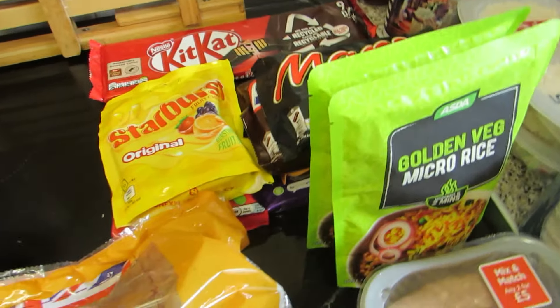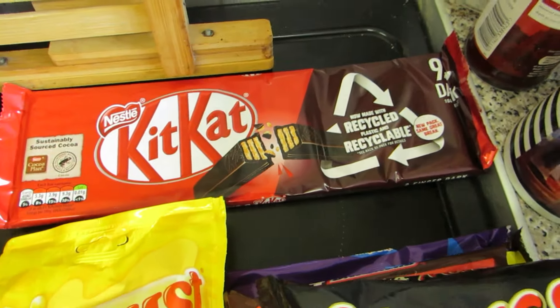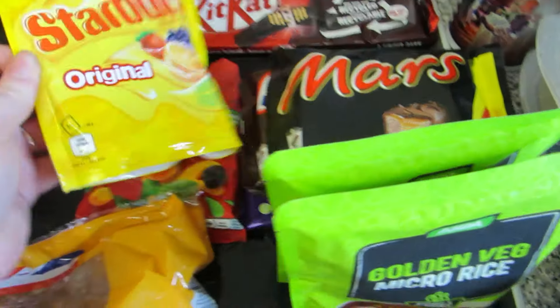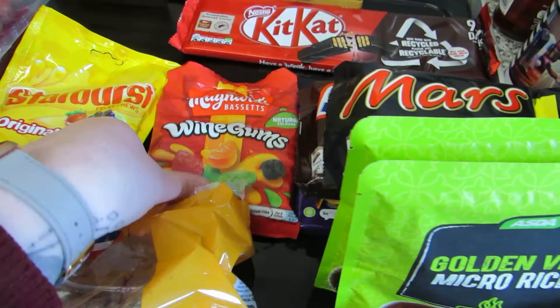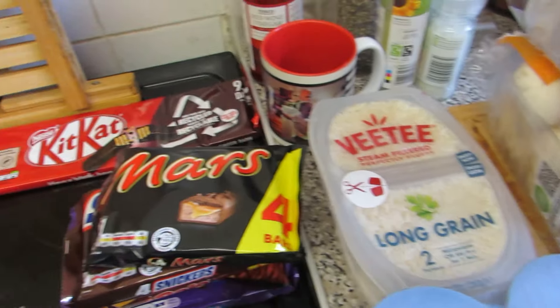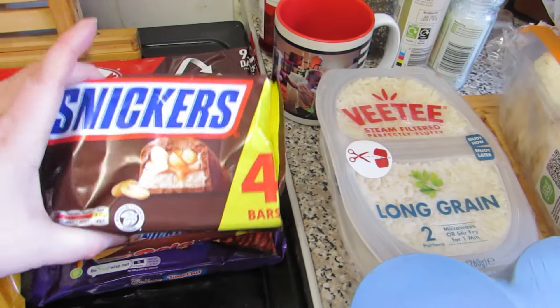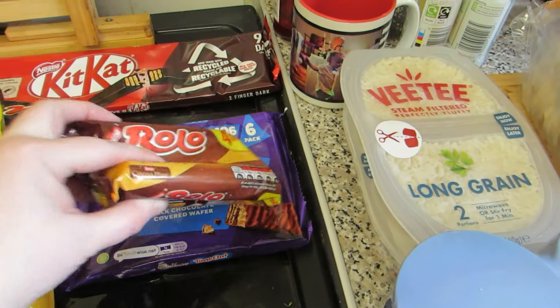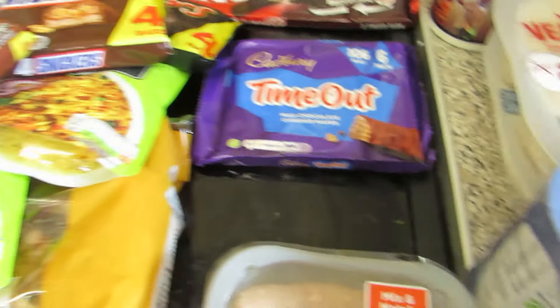I did pick up some chocolates and sweets. Adam requested dark KitKats so I've got those. I fancied some sweets so I've got some Starburst and some wine gums. And then I've got some mini packs of chocolate — Mars, Snickers, Rolos and Timeouts. I think that is everything on the food shop, oh and I've got some potatoes but I just put them in my food trolley.